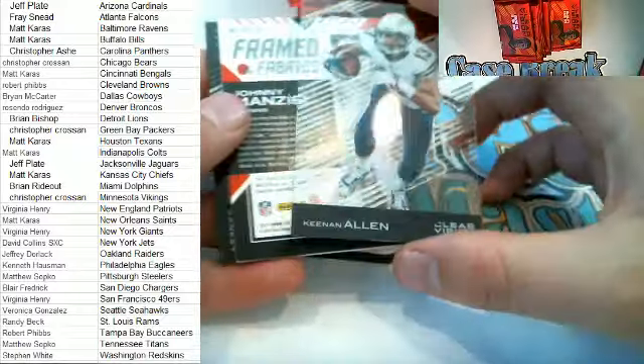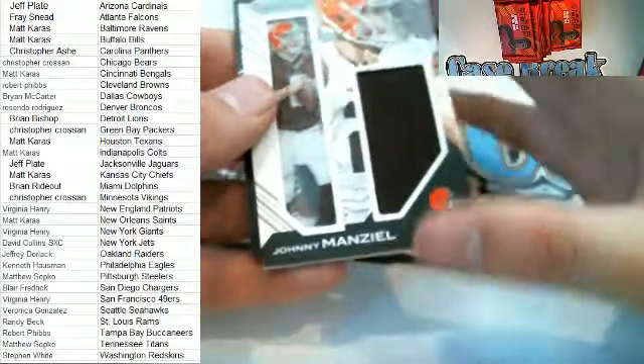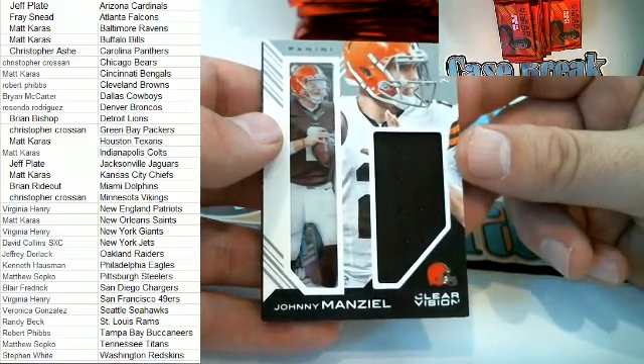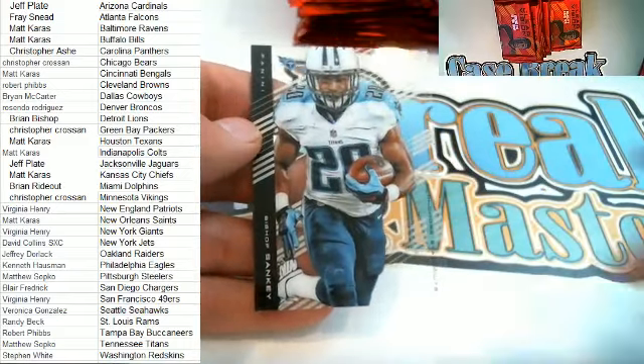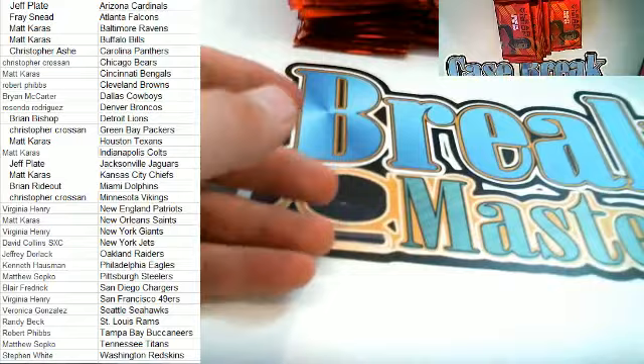Next up — Javarius Allen right here for the Chargers. Fame Fabrics — Money Manziel! Look at us — 21 of 99 right here, very nice, Cleveland — and that is Robert P coming out to you, Robert P. Money Manziel. And then we've got a Bishop Sankey right here, Titans. So we've got a ways to go, guys, and a load of cards to hand out.